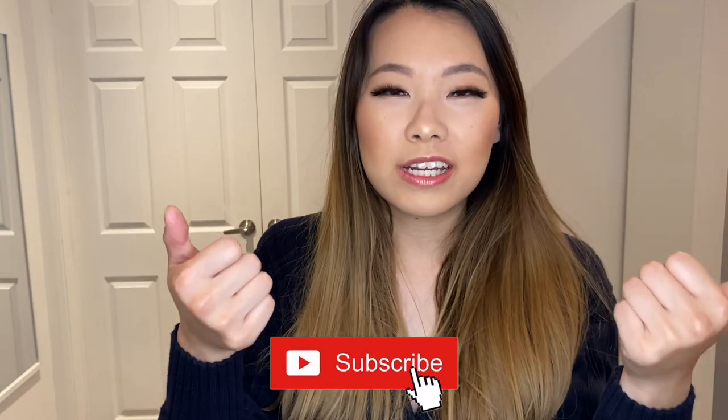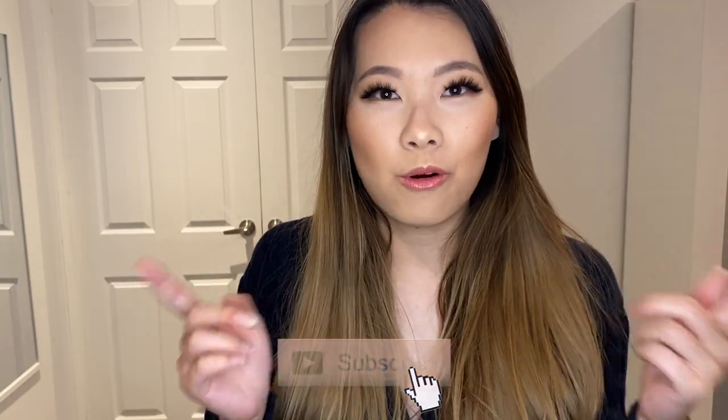Thank you so much for watching. I hope you enjoyed it and got inspiration on how to wear tie front pants or dress pants with these Aritzia pieces. Let me know which outfit was your favorite in the comments below, please give me a like, and subscribe to my channel for more styling content. See you in my next video, bye!